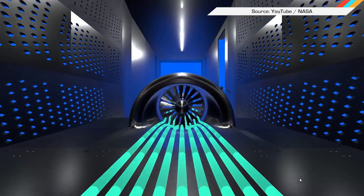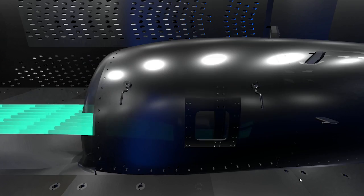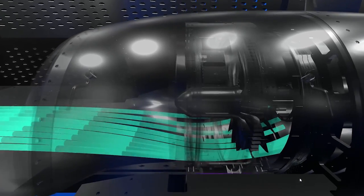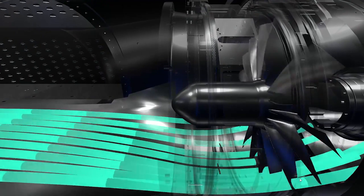Flying could soon use a lot less gas thanks to a new jet engine design being tested by NASA. The National Space Agency built a new kind of fan and inlet that increases fuel efficiency up to 8%. The new components could let designers move the plane's engines from out on the wings to right up next to the body, where they can take advantage of slower-moving air currents. NASA is testing the prototype at its Glenn Research Center in Cleveland. Hopefully the fuel savings will translate into cheaper fares for passengers — but that's wishful thinking.